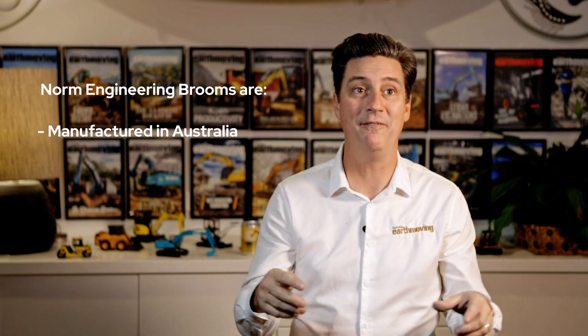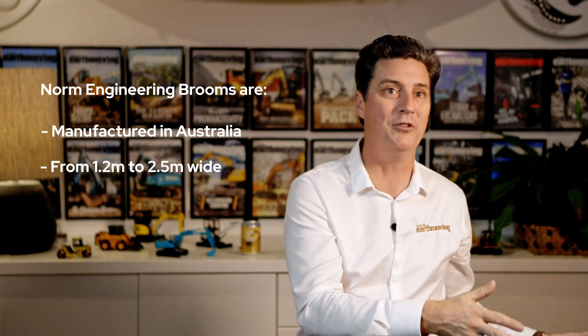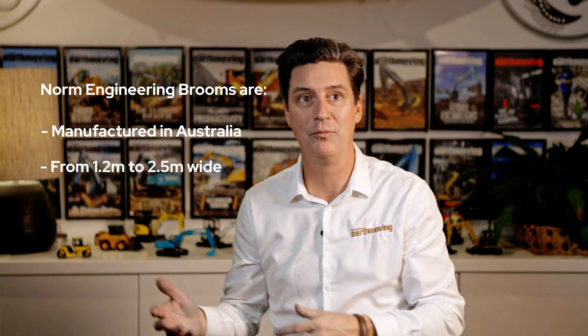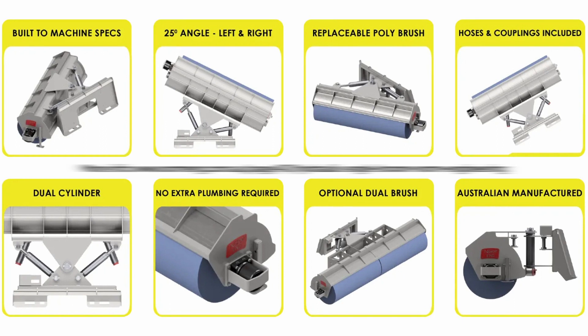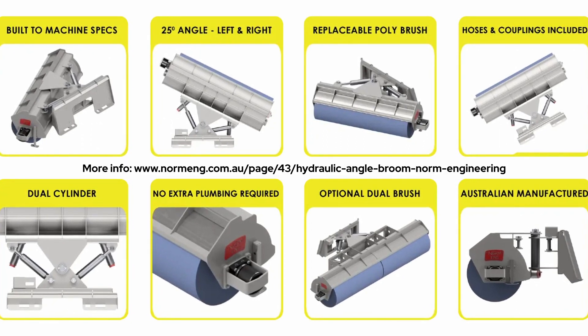The Norm range of brooms are manufactured here in Australia in many different sizes, ranging from 1.2 metres to 2.5 metres wide. They feature a one-piece poly brush as standard, and optional segments are available with a poly wire combination.